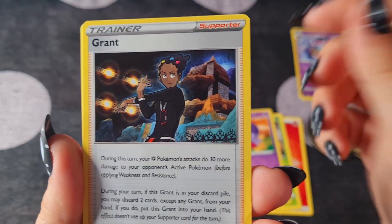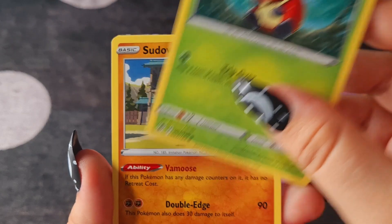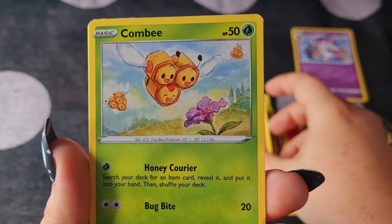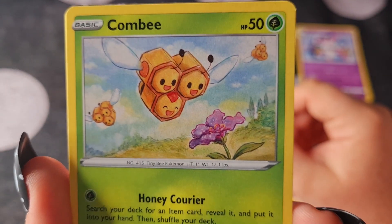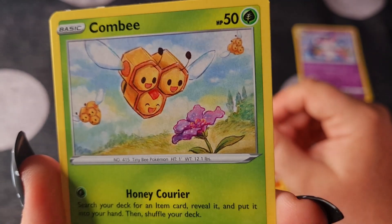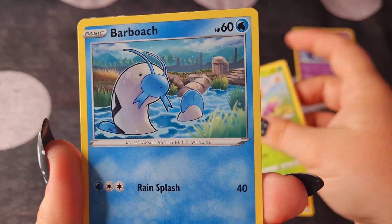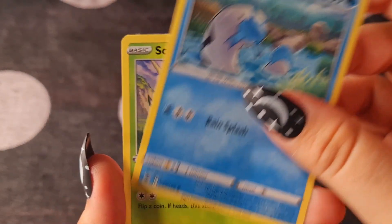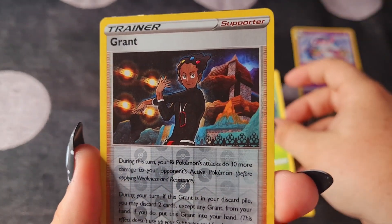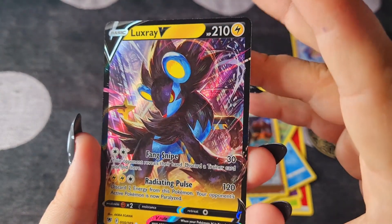Drifblim. A little Kricketot — that's so cute. Sudowoodo — it's always so funny looking, love Sudowoodo. Combee — that's really precious, looks like a pencil drawing, really sweet. A Barboach. A Scyther. Another Granbull Reverse Holo.